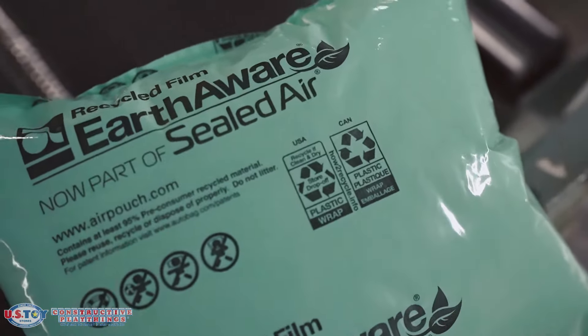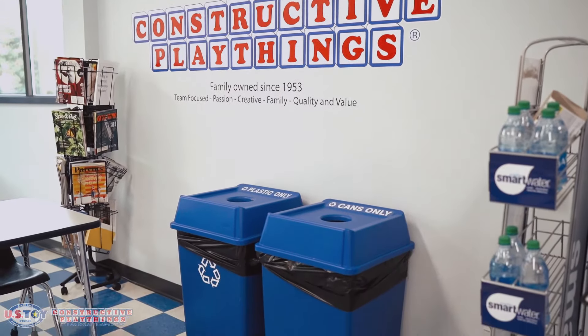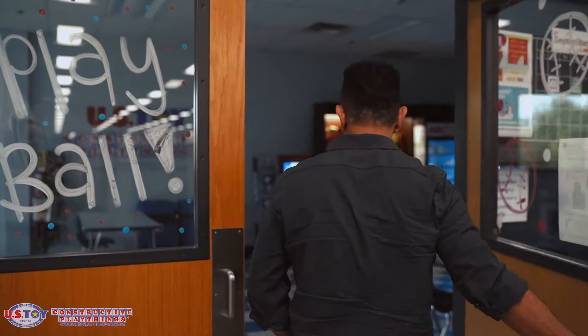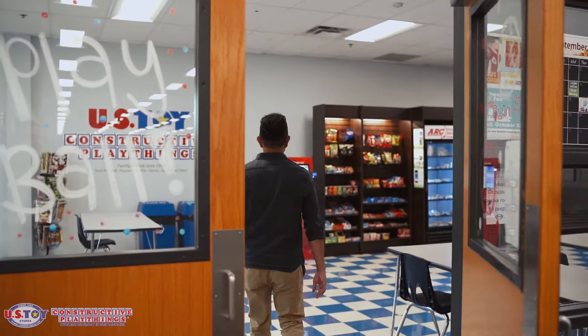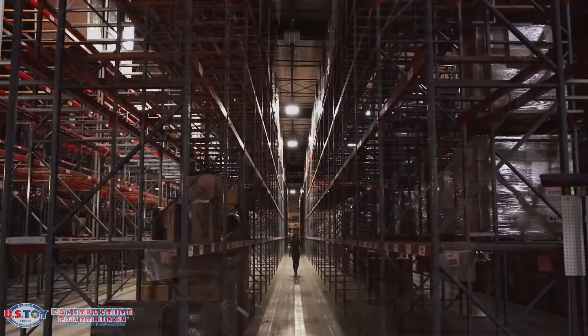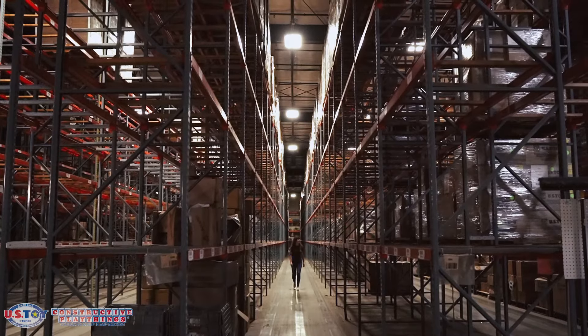We've added to that array so that we save a ton of kilowatt usage from our building, from our data center, and all the electricity that we use here to run our business. We also have recycled boxes on our outbound cartons that we ship out. We have recycling bins around the office. We installed LED lights across our entire campus at 500,000 square feet. We have sensors in some of those lights — the best way to save electricity is to have them off, so they're only on when someone walks down the aisle of our warehouse.